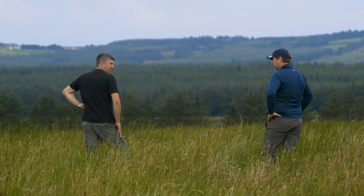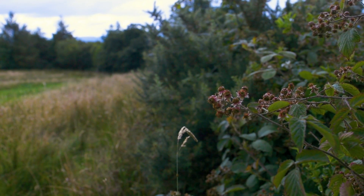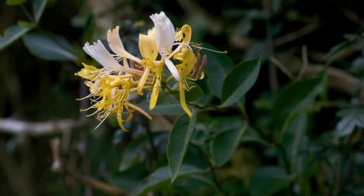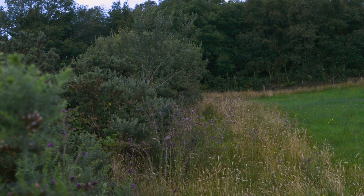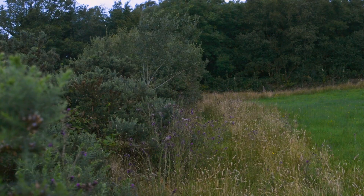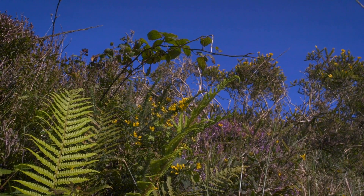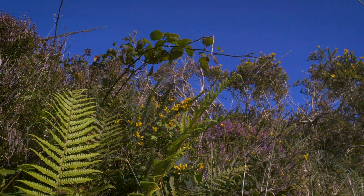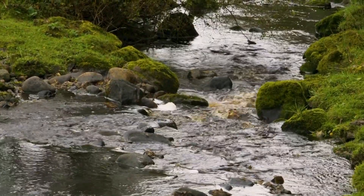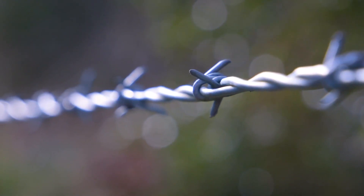Hedges and field boundaries are also important. They add variety, they add structure, they connect habitats together, and they help the hen harrier to take its prey by surprise. A good hedge is wide — at least three meters — contains a number of different types of trees and shrubs, is not gappy at the base, and has occasional trees rising above the hedge itself. Other boundaries, even earth banks and watercourses, are also very valuable. The more boundaries and the more diversity in them the better. In fact, the only boundary that has no value is a barbed wire fence.